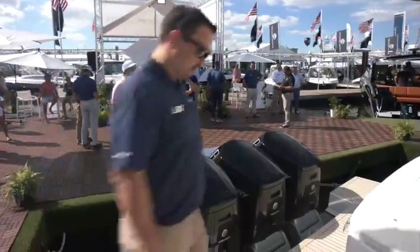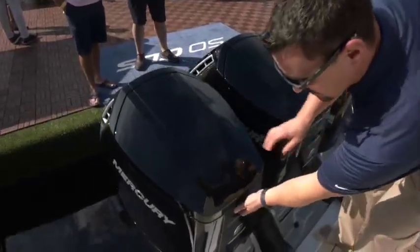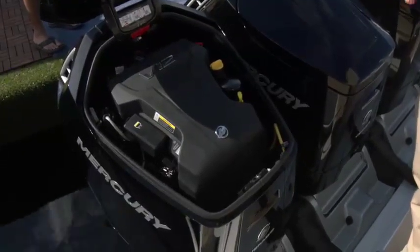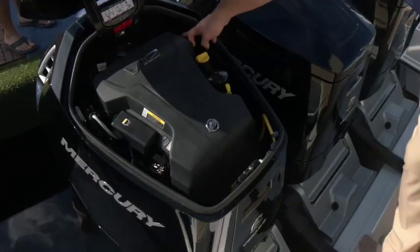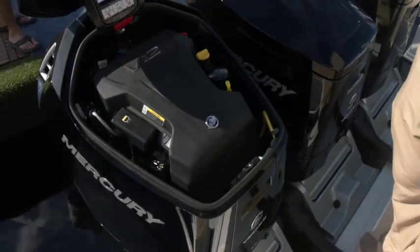A key benefit of the engine, when we look at service and maintenance on large boats, is the service hood plus the additional extended service intervals. With this engine, you're able to get access to your engine oil fill and drain, your transmission fill and drain, and your gear case lube fill and drain — all while the boat is in the water.